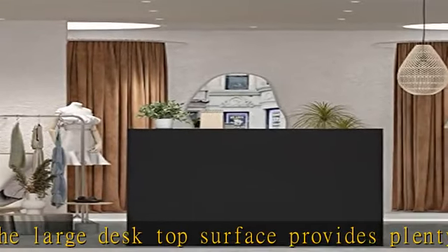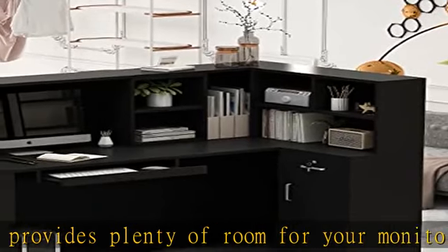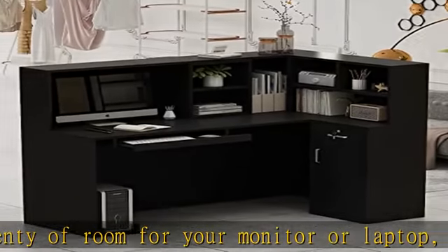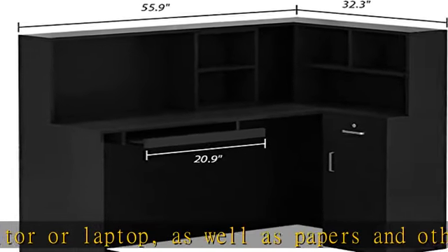This computer desk is finished on all sides for placement anywhere in a home office. It features an Eversheen top coat that provides a clear, durable finish that resists heat, stains, and scratches.